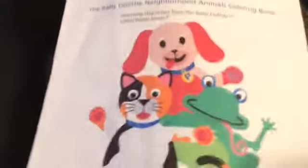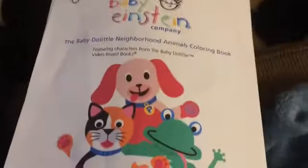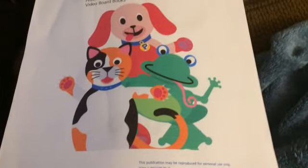The next time I'll show this is in my Neighborhood Animals collection on Saturday May 15th, so come to the premiere. Anyways, be sure to leave a like, comment, subscribe, and see ya.